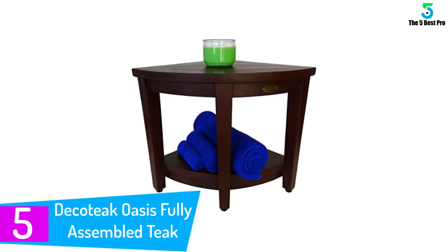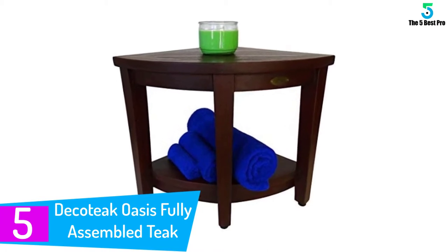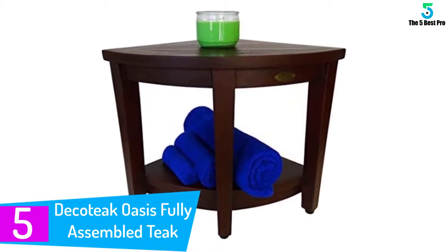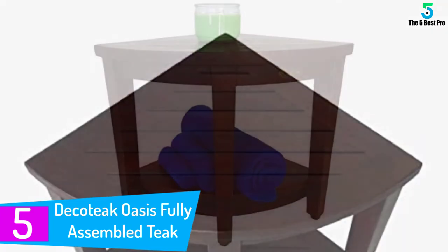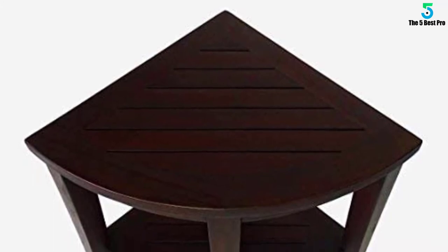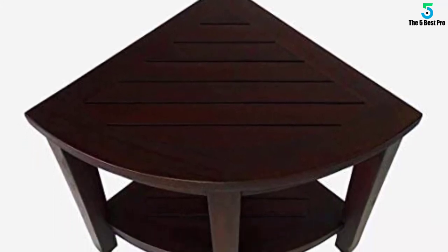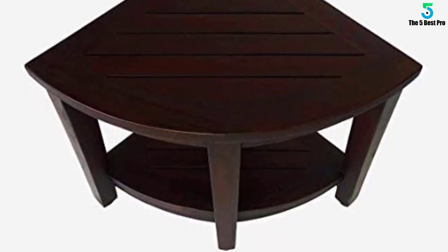Starting at number 5: the Dakotik Oasis Fully Assembled Teak Shower Bench. The Dakotik shower stool is made from teak wood, which is visually appealing and looks good. The manufacturers support local business by making this stool not by machines but by hand. The money you spend on this stool directly goes to those local workers who made it with their hard work.